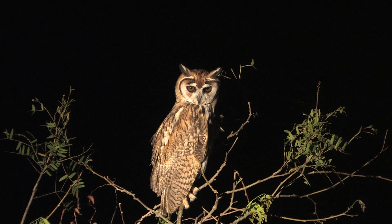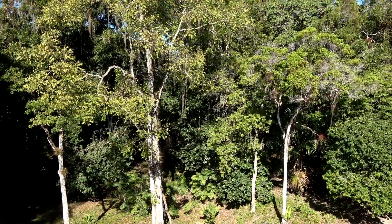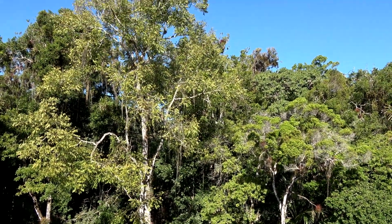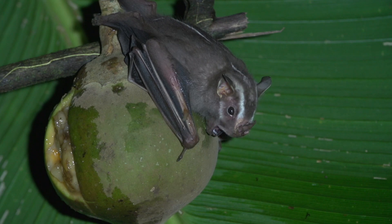This bat lives from southern Mexico, down the Caribbean slope, to Peru, Brazil, and Bolivia. It lives in wet rainforest and is generally a rare bat but can be locally common. They take very good care of their teeth.